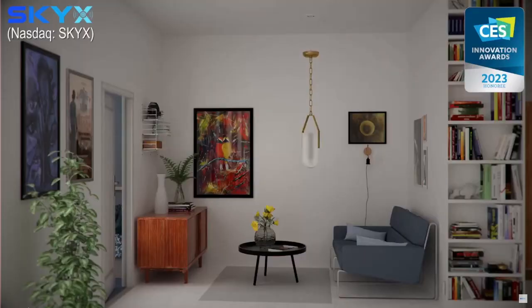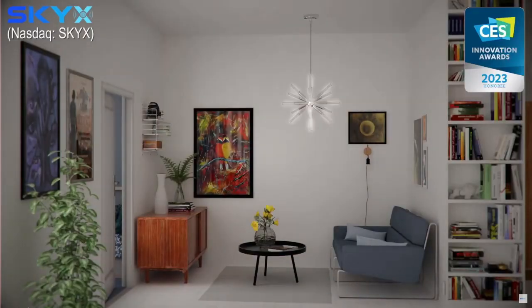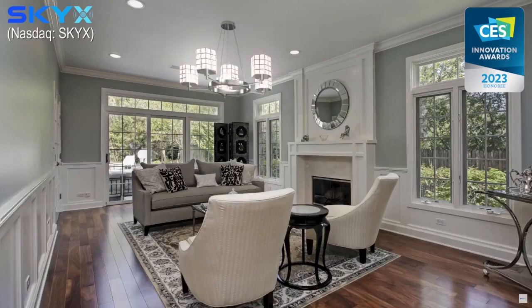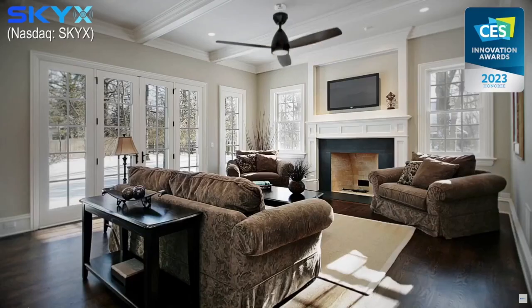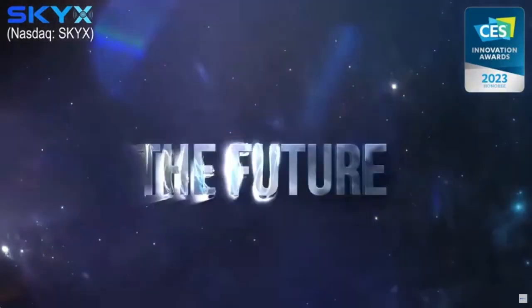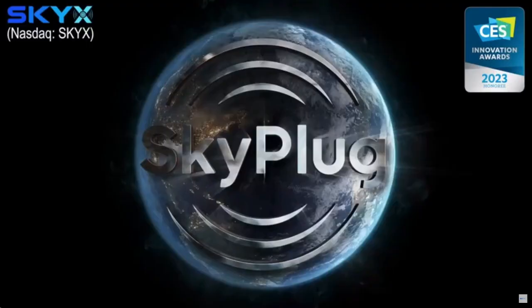Every industry is going towards smart but the lighting industry was kind of slow on the fixtures. It's like you have a smart TV — now you have a smart fixture or a ceiling fan. You can literally talk with it, or just dim it through your app and control it, schedule it, and use all the energy-saving modes, color changing, and emergency lights. We're quite excited and we also won the Smart Innovation Award here at CES, so we're very proud of this.